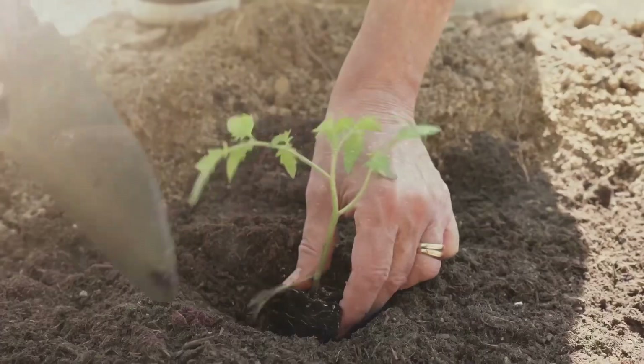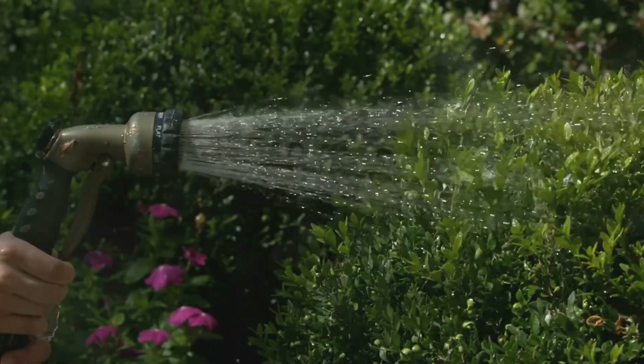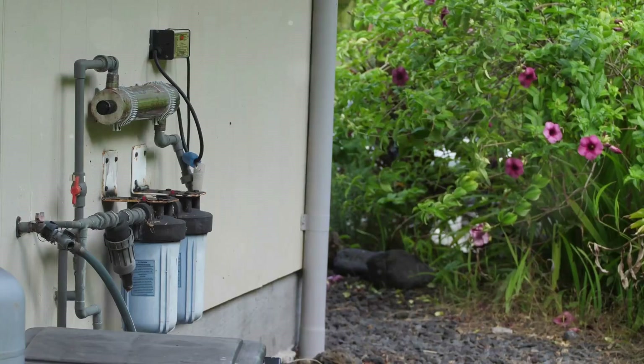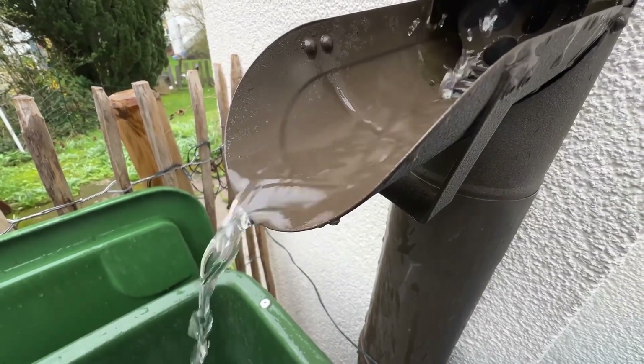Water is a precious resource, and in permaculture, we aim to make the most of every drop. A gray water system captures used household water from sinks, showers, and laundry, filtering it and sending it directly into your garden. This reduces your water bill and ensures that no water goes to waste.